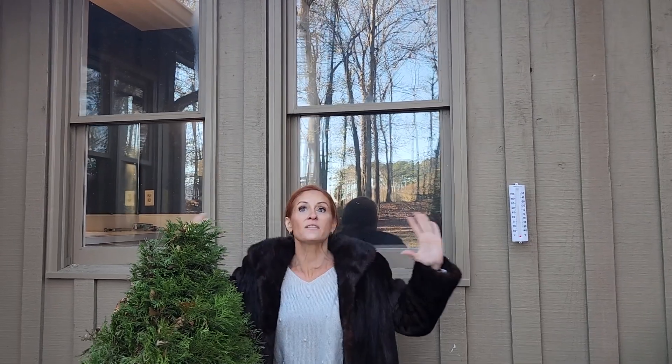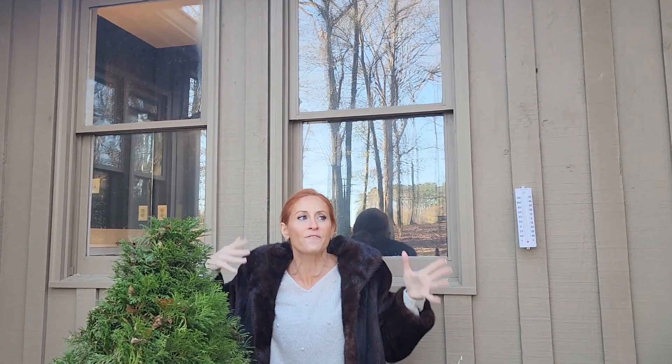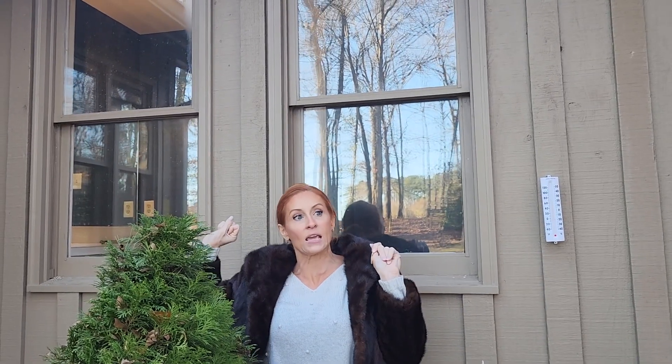These are the windows that are going to be involved in the study. Both of them are working and operable — not painted shut. They are right beside each other in the same room. This face of the house is due south, so they're going to get the same amount of sun exposure. There isn't anything that obstructs one window versus the other, so I think it's as close to a control and a test window as we can get. I'm not sure which one is going to be test or control yet.